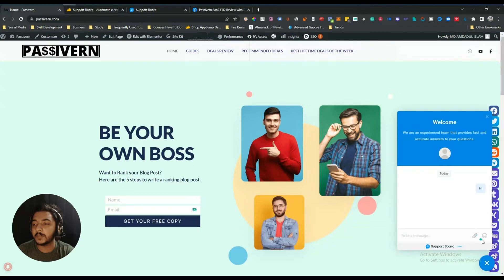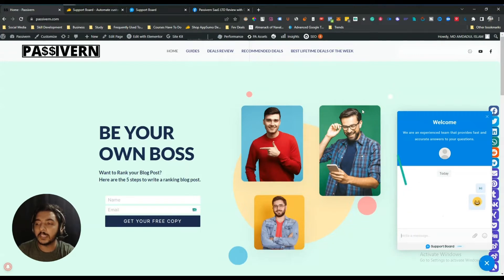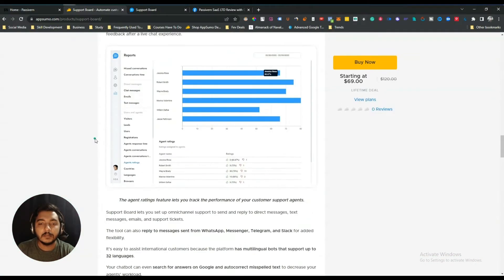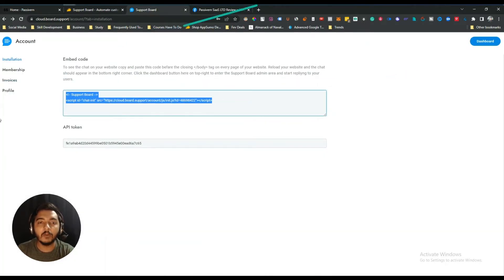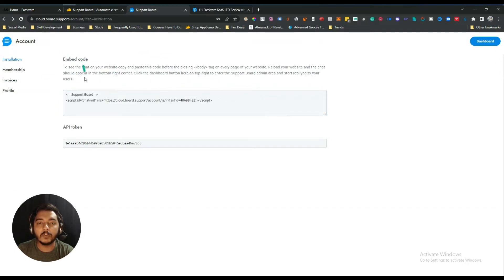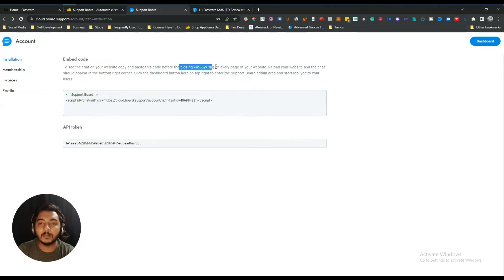People can send messages, attachments, and even emojis from the chat widget. You can also see Support Board's branding on the widget, but in the lifetime deal pricing they say you can remove this branding from the backend. To embed the chatbot on your website, just sign up on Support Board, then copy and paste this simple short code into the body section of your website's backend.